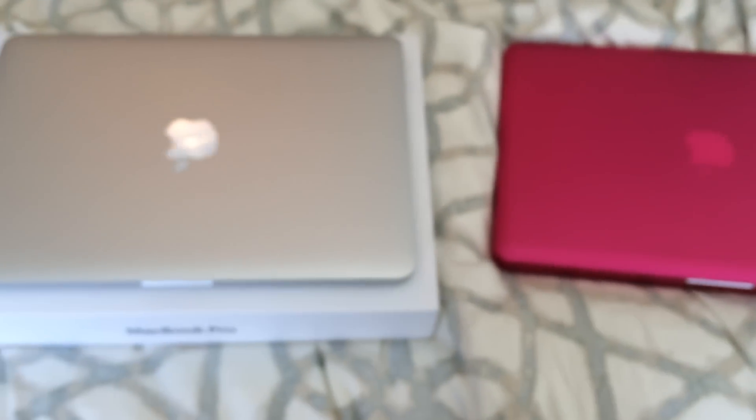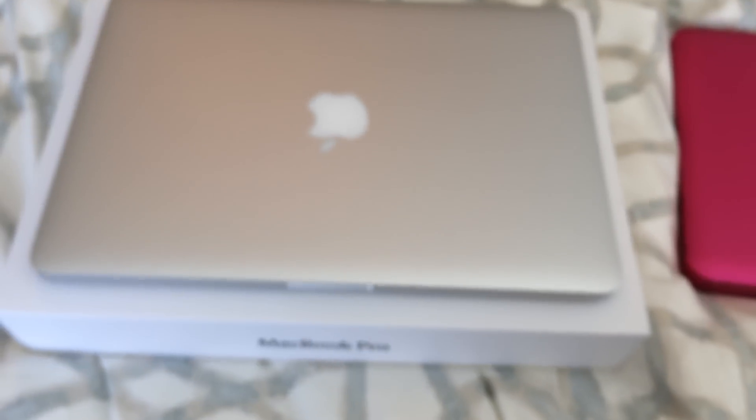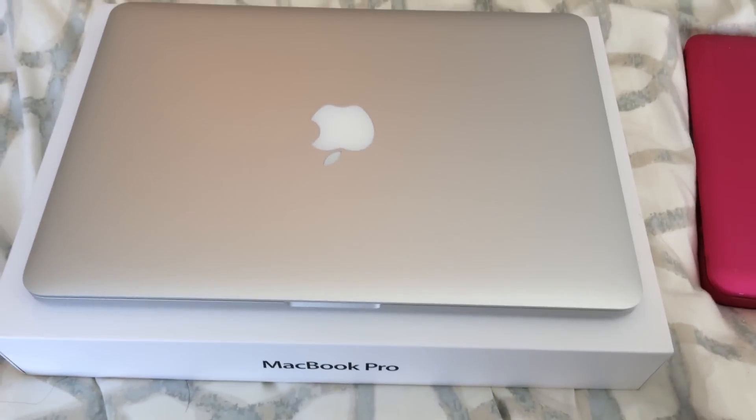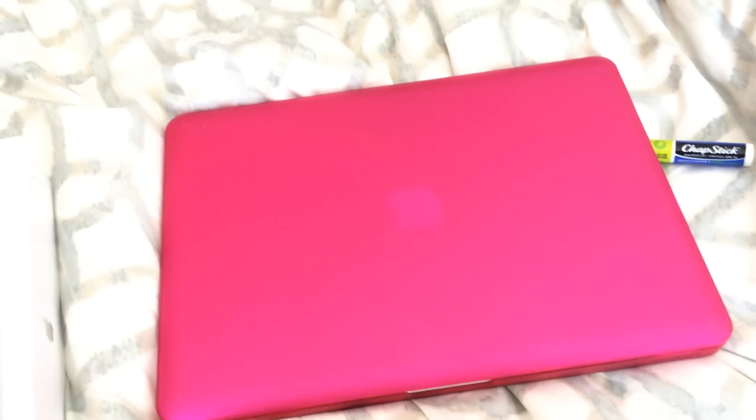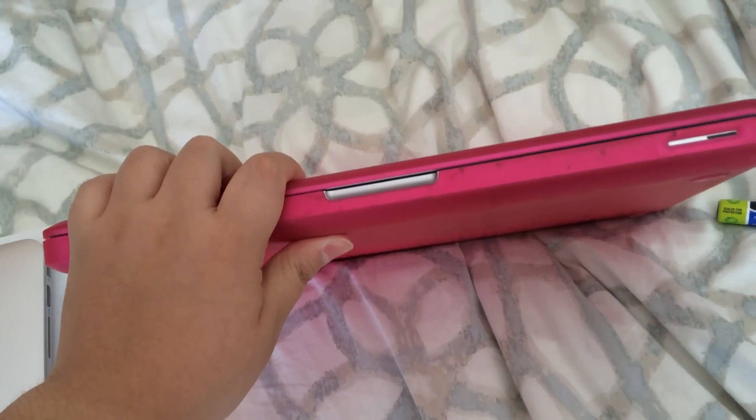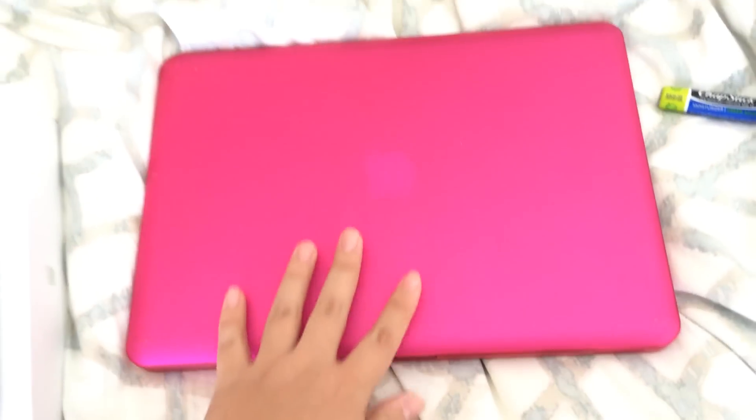For my big purchase, I'll do this real quick so no one gets dizzy — here we go! I got my new MacBook Pro! So this is my old one — this is Pinky. Pinky is three years old now and it's just really slow.